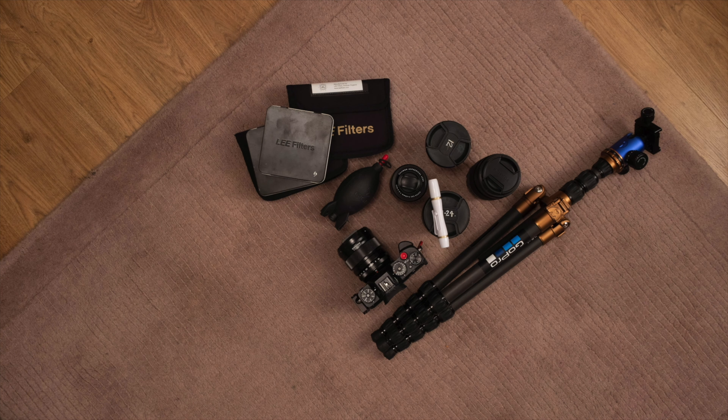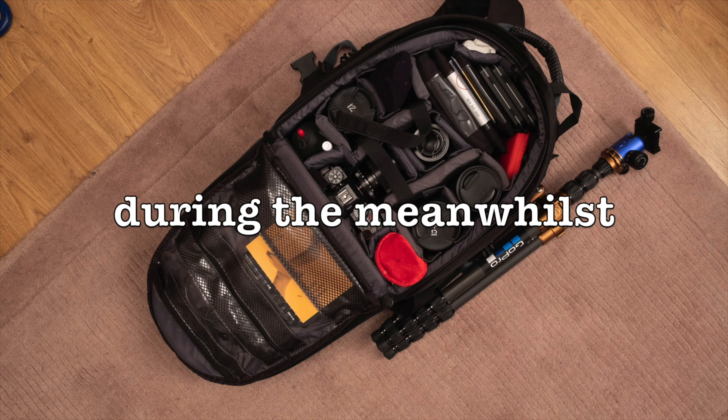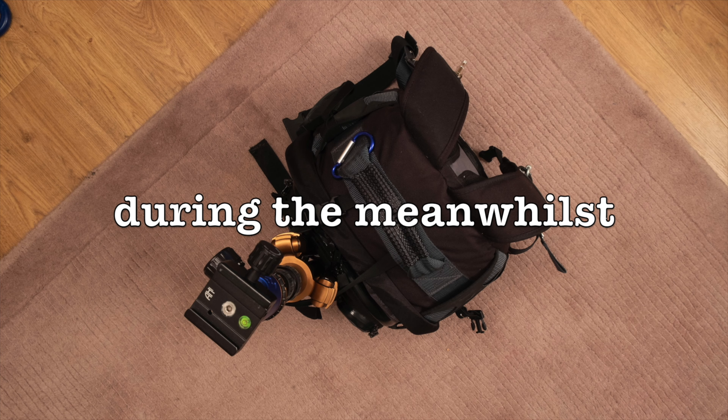Well, you're in your little room and you're working on something good. But if it's really good, you're gonna need a bigger room. Well, hello, it's Dexter and me back on your screens again with another captivating video. And we've made up — we're friends again.